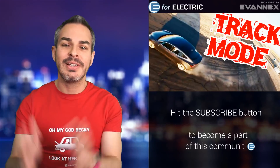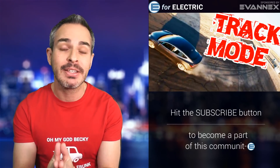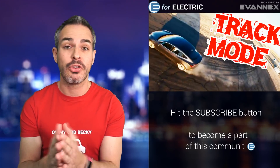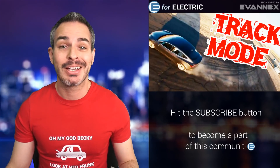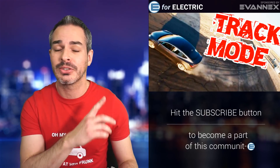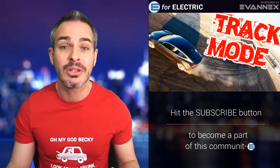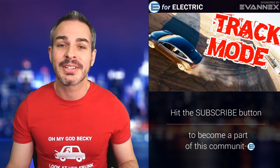Tesla had just unleashed the track mode — this is for some insane driving. I'm assuming most of you will not be using it, but I know some of you will have a lot of fun and make a lot of cool videos with it. In the video that Tesla just produced — I'll show you a screenshot in a second — let's talk about what it does and why it's going to be a lot of fun. All of this is coming up next.